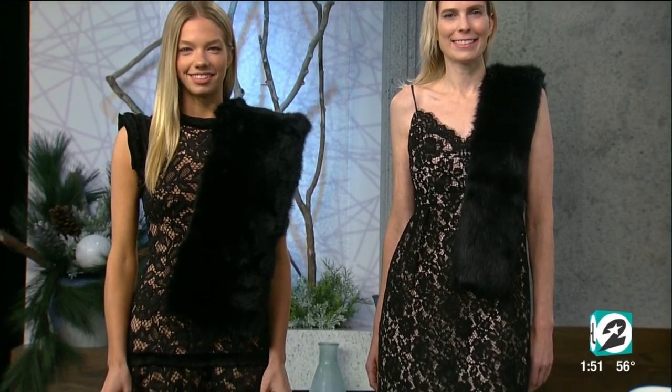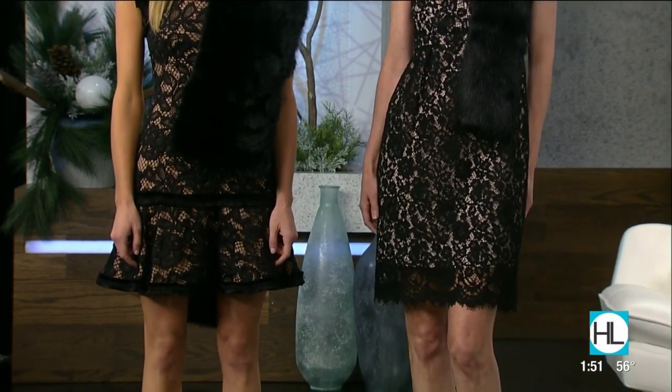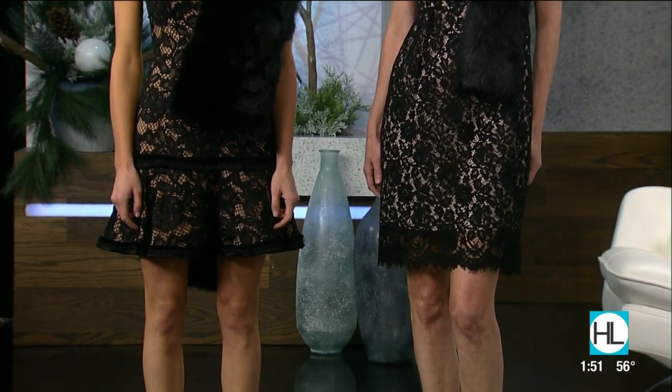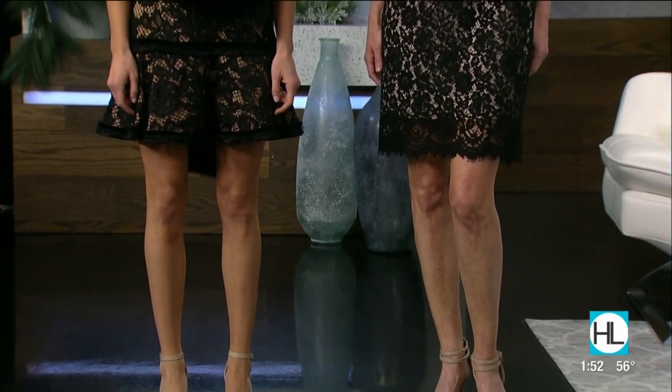Cocktail dresses. Heather and Lyndon are our lovely models here. This is harder than I thought. Okay, I'm going to go — cap sleeve is the splurge. The cap sleeve with the bigger faux fur stole is my splurge. I will agree with Courtney — I think the spaghetti strap is the steal and the cap sleeve is the splurge.